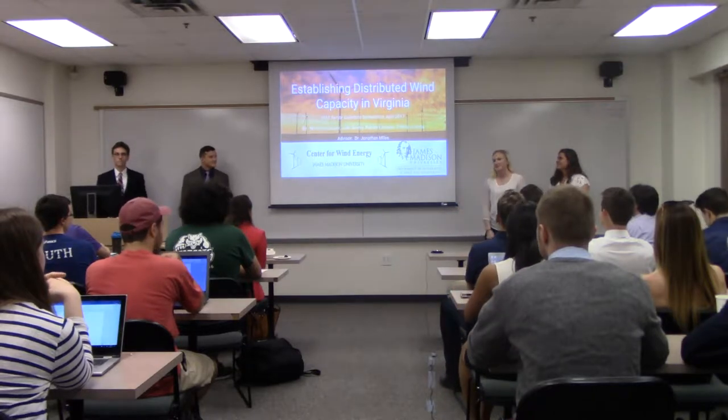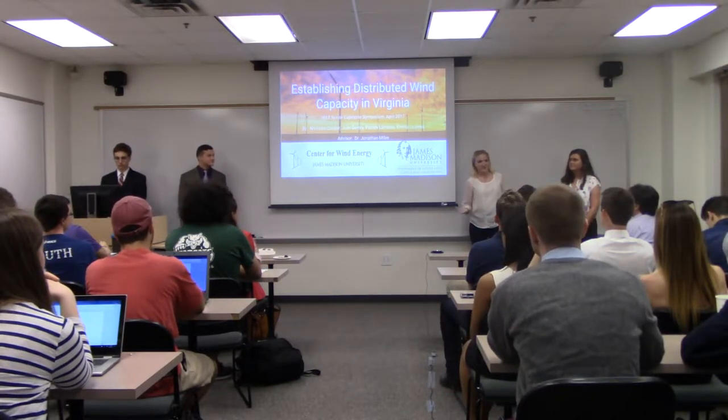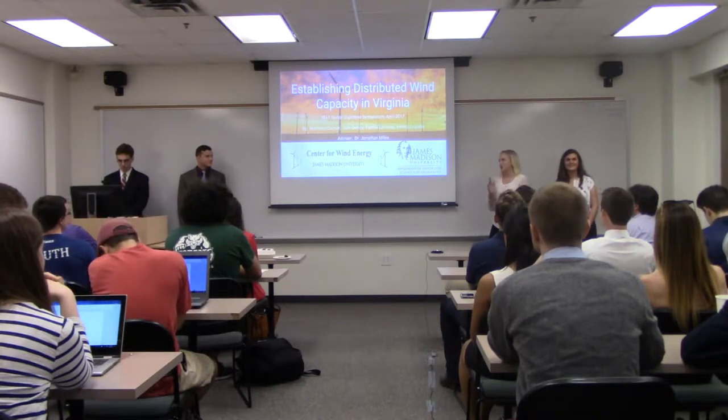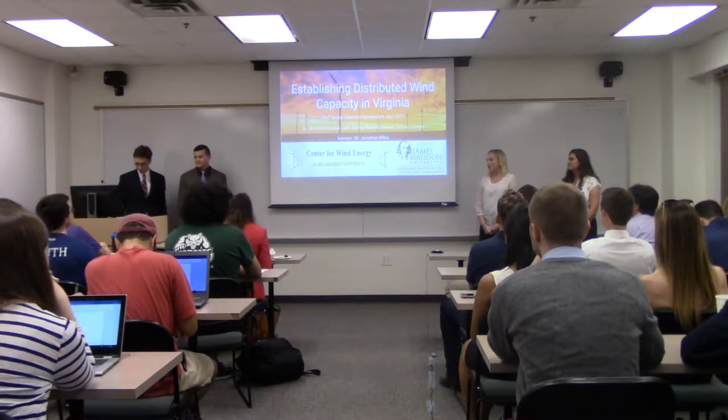Thank you all for coming to our presentation on Establishing Distributed Wind in Virginia. I'm Emma Lawrence, and my partners are Julie Gentry, Nick Cooper, and Patrick Landis.